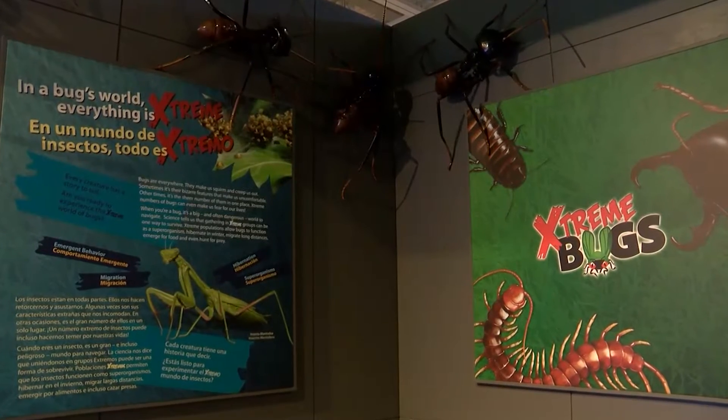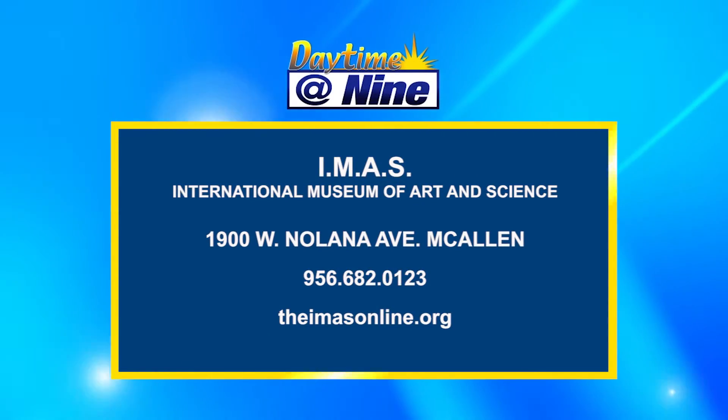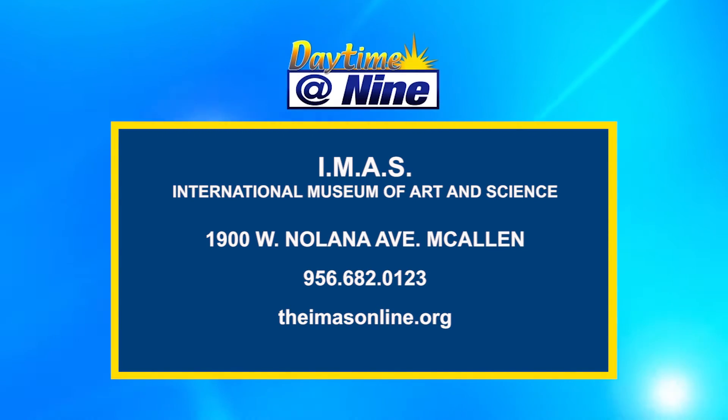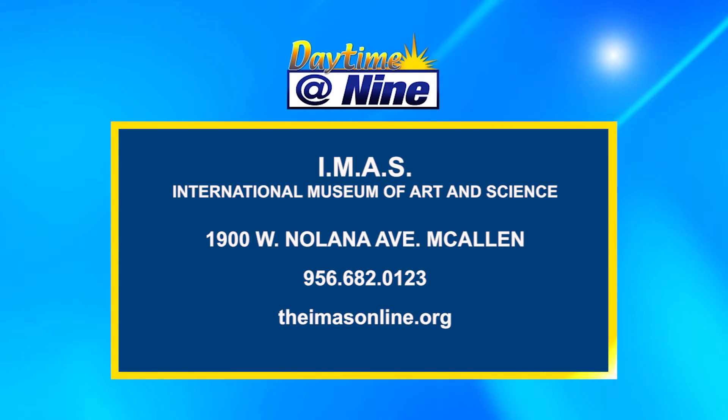This exhibit costs an $8 upcharge from general admission, except for family premium members and above who get in for free — so it pays off to be a member. The exhibit runs all the way until March. They're located at 1900 Nolana Avenue on the corner of Nolana and Bicentennial. You can check them out at www.theimsonline.org or call 956-682-0123 for more information. You can also find all the information at www.valleycentral.com.